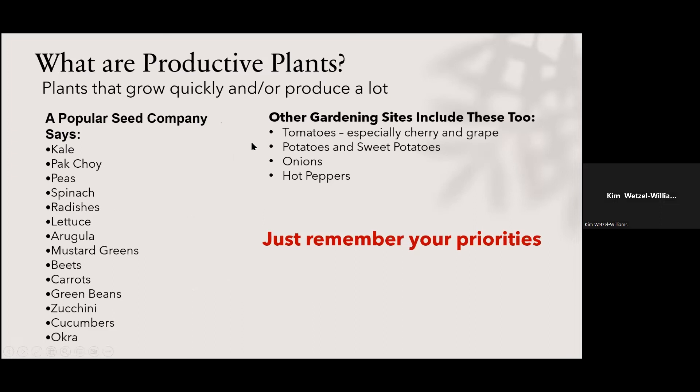What are productive plants? Several seed catalogs listed the most productive plants you can grow, including things like kale, arugula, and mustard greens. The only caution is remember your priorities — don't plant it just because it's productive. If you don't like kale, don't grow kale. Grow what you like that's productive.